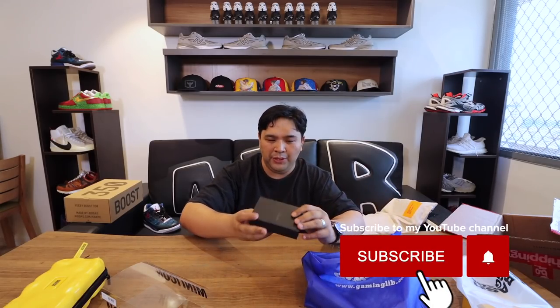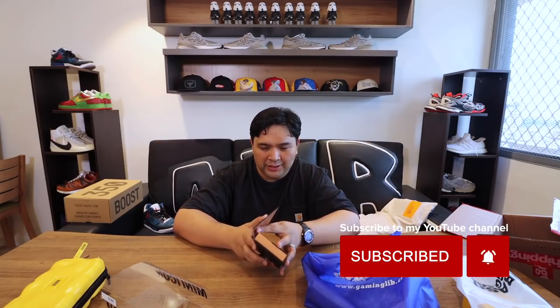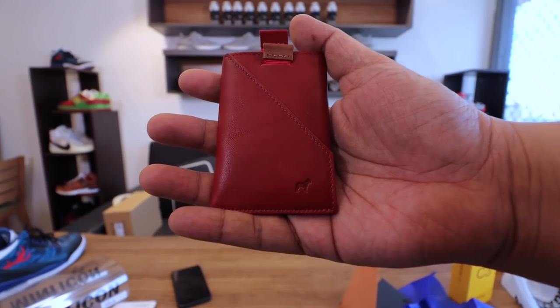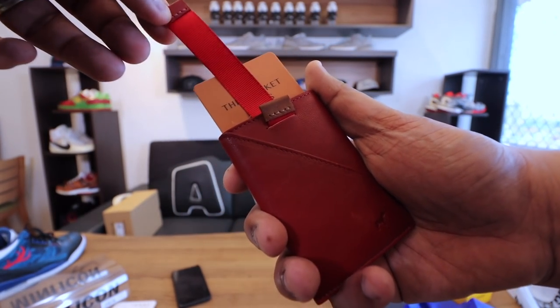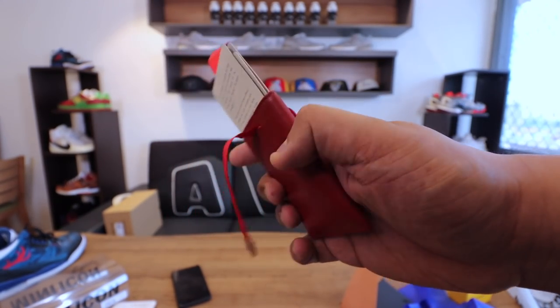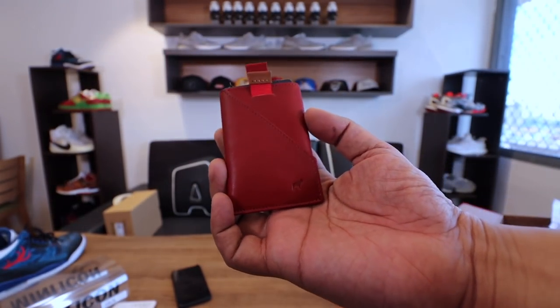Next, we have this from Frenchie & Co. It's a handcrafted card holder. Let's pop it open and see what it looks like. It uses high-quality leather, and if you pull this tag, it brings out the cards that are in place. There are three tabs, so you can pull a lot of cards from the three different compartments depending on which card you need. Apart from the functionality, it also looks very elegant, classy, and all-around nice. This is the Frenchie & Co. handcrafted card holder.